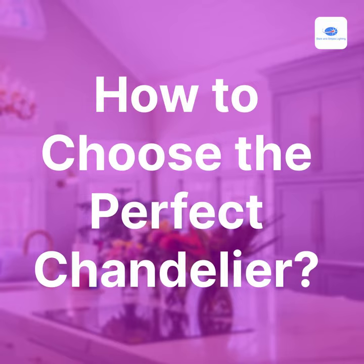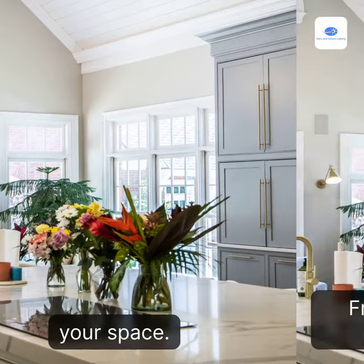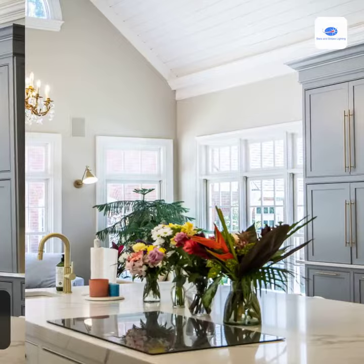How to choose the perfect chandelier? Selecting the perfect chandelier requires consideration of various factors. Firstly, consider the style and overall aesthetic of your space — from modern to traditional, there's a chandelier to match every taste. Additionally, consider the size and height of the chandelier to ensure a balanced and harmonious look.